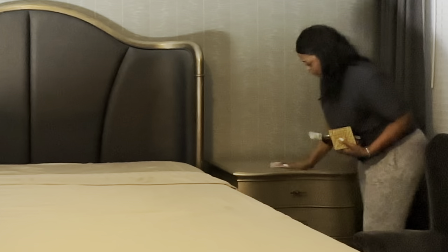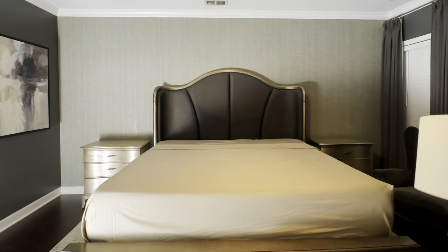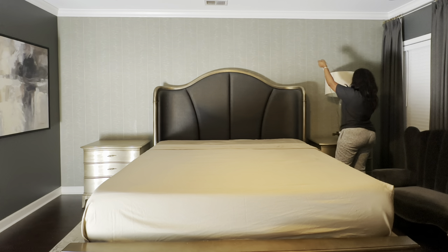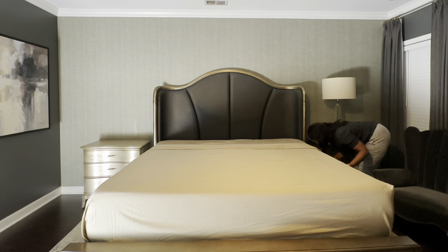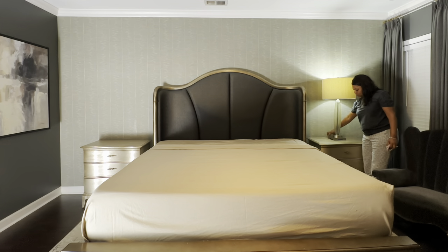Pretty much everything I'm using in this space I already had, except the new bedding from Quince. These are some nightstands I've had forever — I absolutely love them. I love the height of them as well; they're more of a silver and metallic color, and of course we have a really dark beige lampshade.